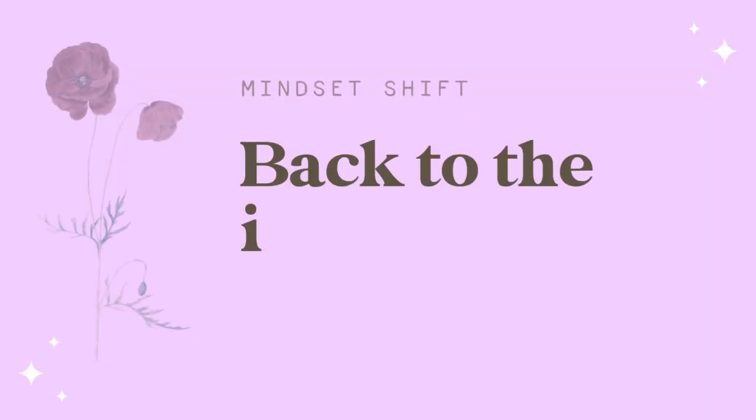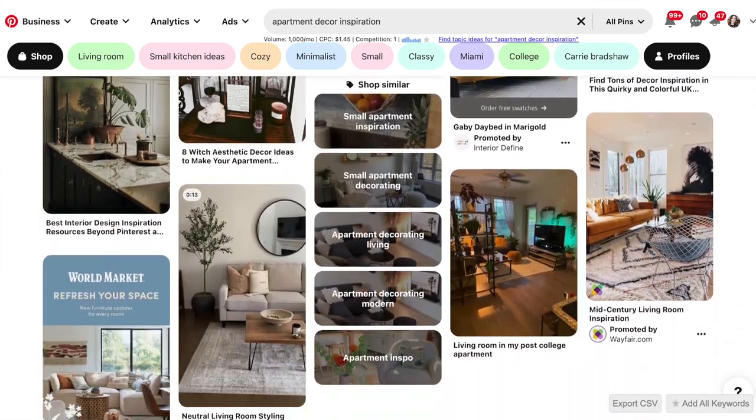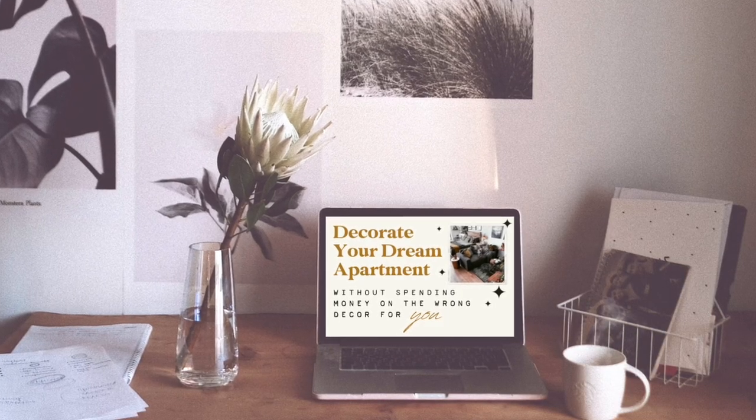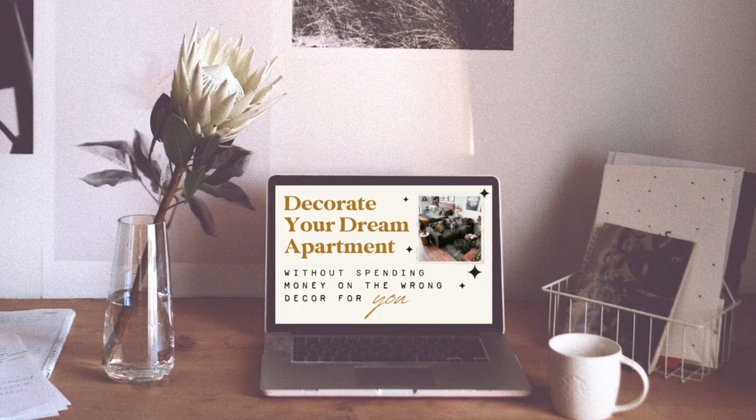To overcome this, my advice to you and to myself is to go back to the basics — peruse Instagram, peruse Pinterest, try to find some visual inspiration that will spark that creativity in you. Honestly, just watch any of these videos — they are all about finding your style, establishing your vision, figuring out how to decorate your space so that it aligns with you. And again, my free workshop, Decorate Your Dream Apartment Without Spending Money on the Wrong Decor for You, is a really good place to start for establishing this sense of vision and figuring out how to proceed with your decorating.